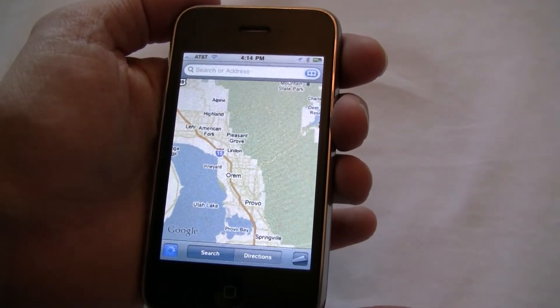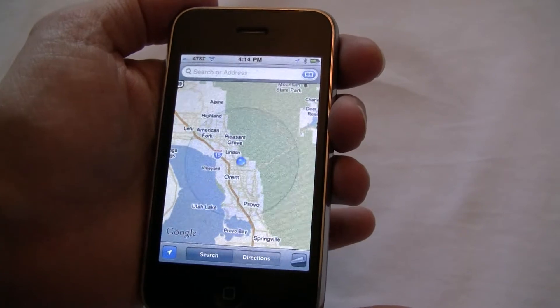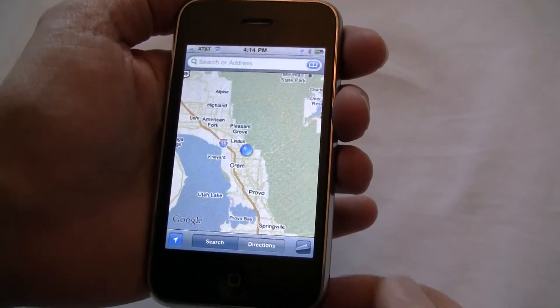We are here in Orem, Utah, and you'll see in a moment it'll pop up here and give you a little blue dot showing you that, indeed, we are in Orem, Utah.